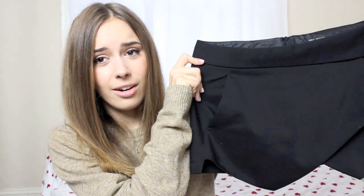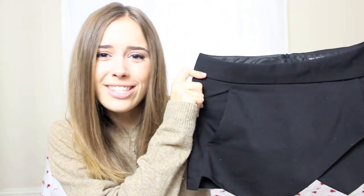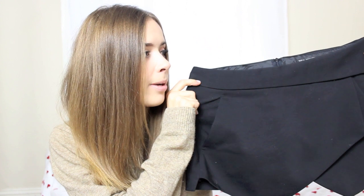My second pair of shorts are the Zara skorts — kind of midway between a skirt and shorts — and they are just lovely. I love them, I think they're really interesting. I always get compliments when I wear them and I've worn them a ridiculous amount since I picked them up, so they were well worth the money. They're only around £23.